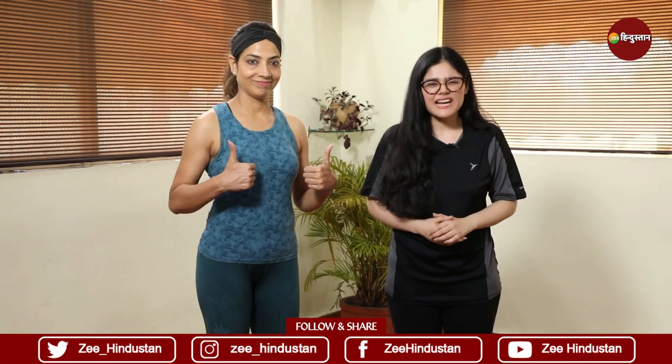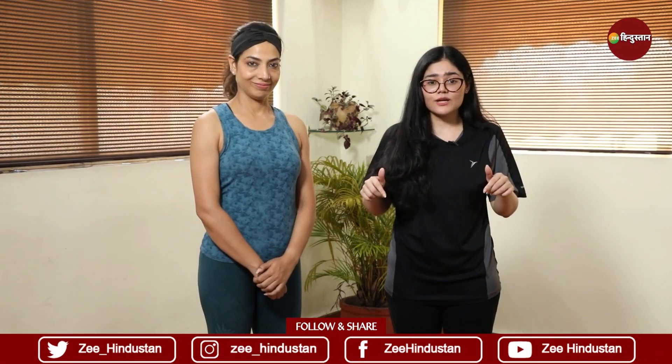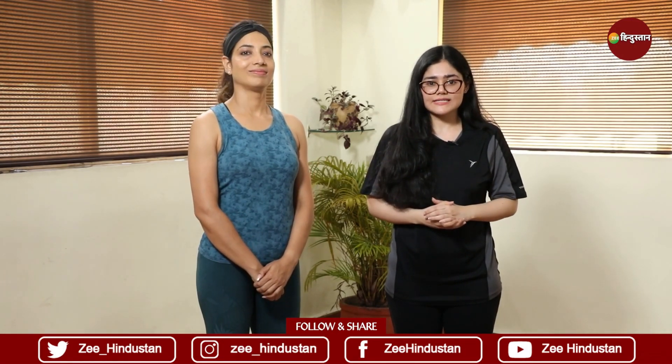So these were PCOS's 4 easy asanas which you can do anywhere. If you enjoyed this video, do give it a like, share and subscribe to this YouTube channel, and comment down below which video you want to see next. Till then, this is Keetika from Zinedia.